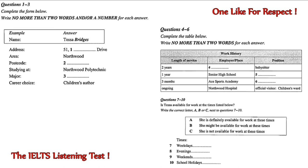First, you have some time to look at questions 1 to 6. You will see that there is an example that has been done for you. On this occasion only, the conversation relating to this will be played first. Good morning. You would like to volunteer for the children's section. Is that right? Yes. I spoke to you on the phone yesterday. That's right. Tessa, isn't it? Yes. Tessa Bridges. The applicant's name is Tessa Bridges. So Bridges has been written in the space.